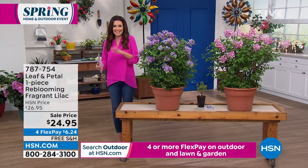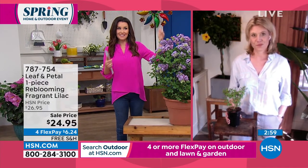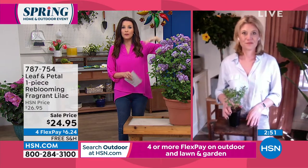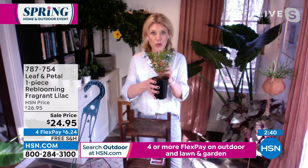Rochelle: 'Lilacs are one of my favorite things to pick and bring in the house because they'll smell up the whole house with that amazing fragrance lilacs are known for. Like gardenias, lilacs are in all of our perfumes — they just smell so amazing. A gardenia you bring inside and maybe get a day or two, but lilacs are beautiful as cut flowers. These will bloom for you this year and then re-bloom again in the fall, and they'll get bigger and more full every year.'